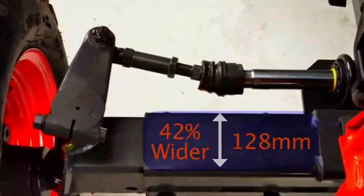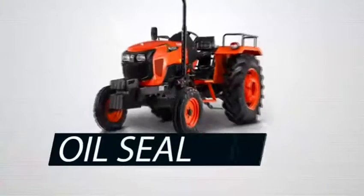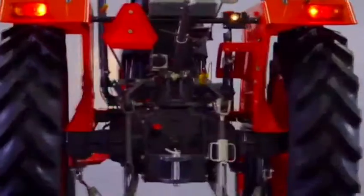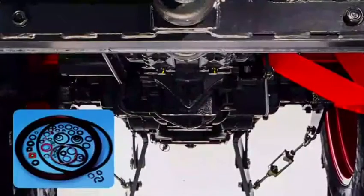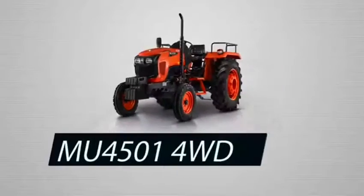The thickness of the MU4501 front axle is 42% wider than competitors. The rear axle is equipped with a multiplex lift structure, and oil seals are made by a reliable Japanese seal manufacturing company.